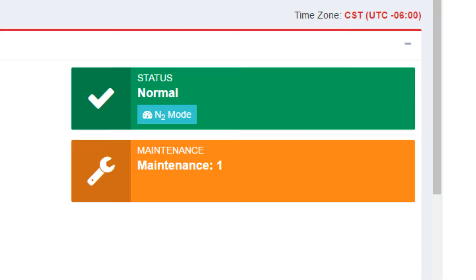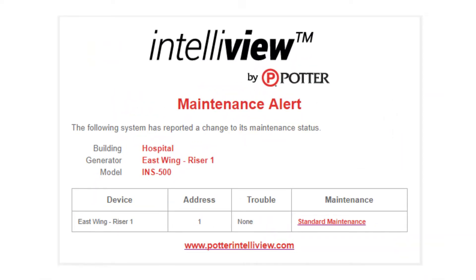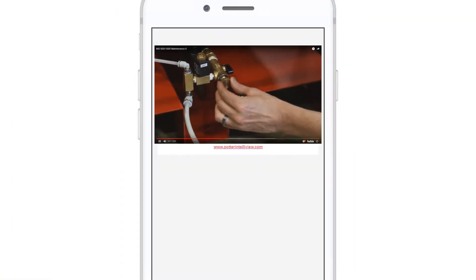Maintenance alerts show when it's time to replace parts, such as filters. Additionally, any personnel assigned to the unit will receive an email notification listing the required parts, as well as helpful how-to videos.